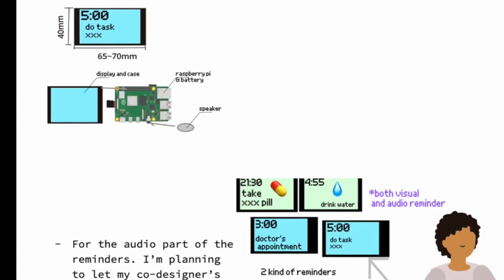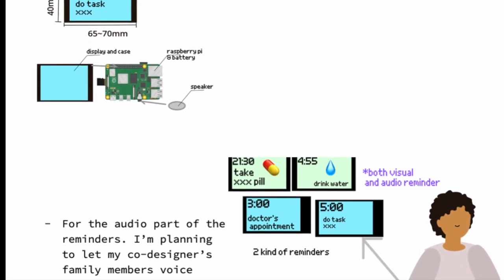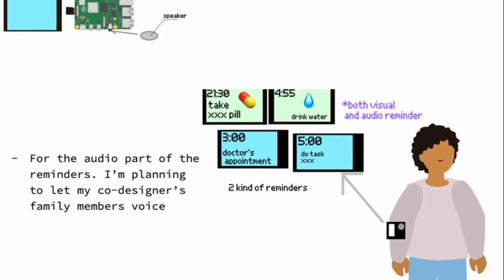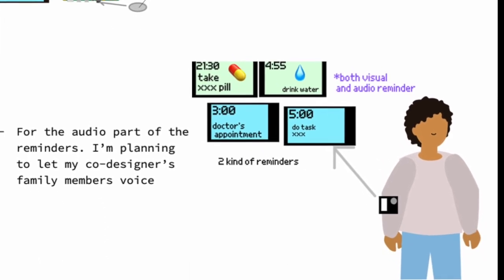I knew that there would be a high level of rigor and that I would definitely be learning a lot and making good use of my time. My project is making a small wearable smartwatch for my co-designer.